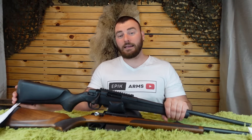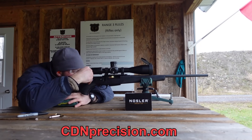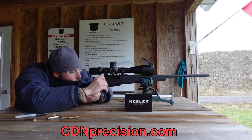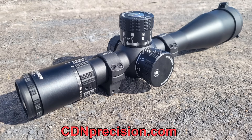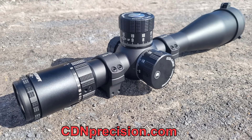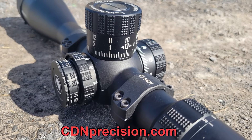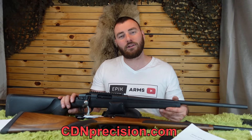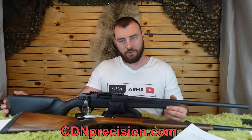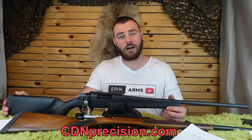For the precision portion of the video, when testing different brands of match ammunition, we were using the Discovery ED PRS 5-25x56 scope. While it's not a hunting rifle scope, it is absolutely a precision rifle scope. If you do anything like PRS or want to get into rimfire PRS, this is an excellent optic for that purpose — it's what I've been using for NRL22-style competitions here in Canada, and you can find them at CDNPrecision.com.